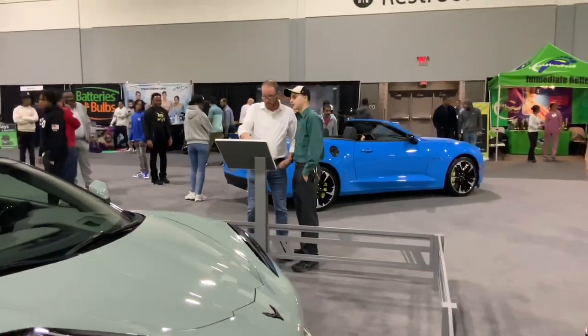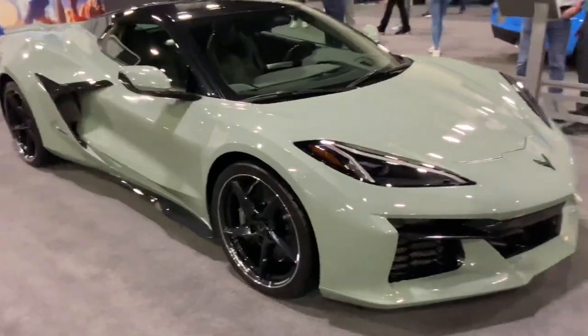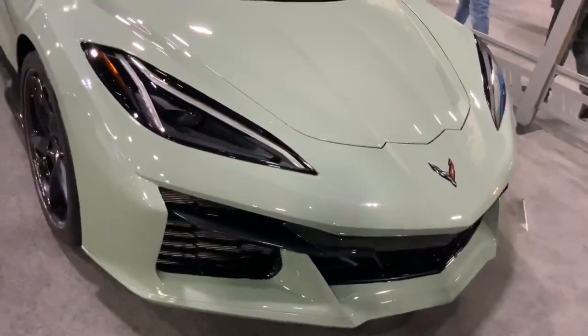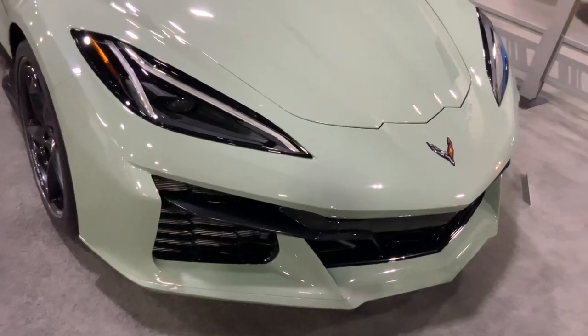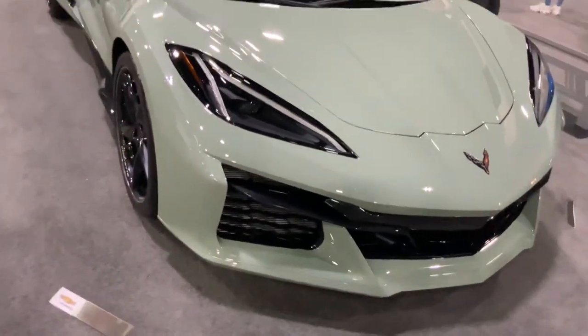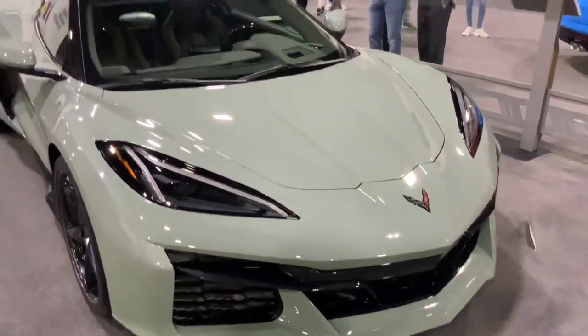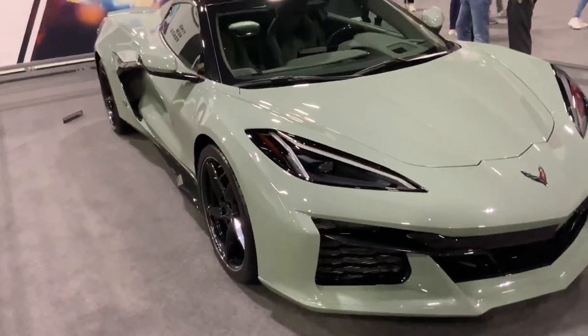And there's a Camaro right over there next to it. Although it's kind of funny because the front bumper looks very similar to the Z06 — I think it's the same bumper. It kind of confuses you a little bit.